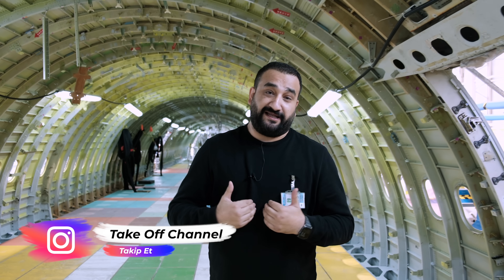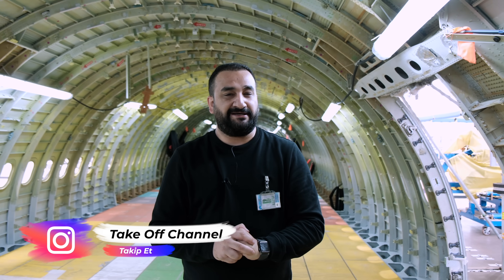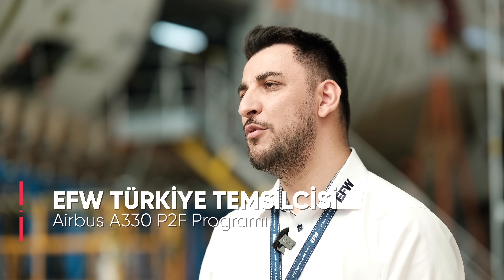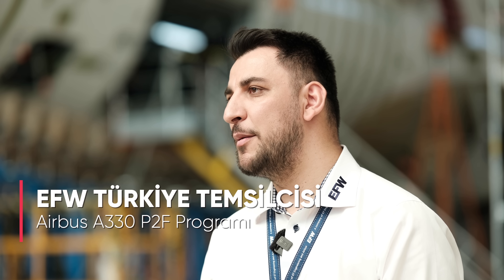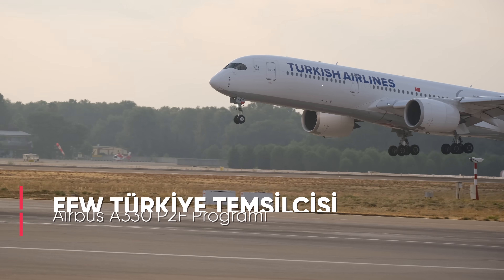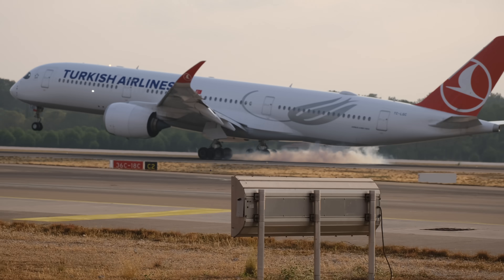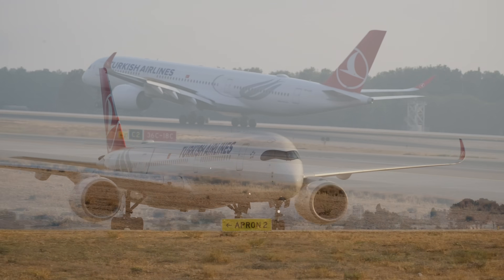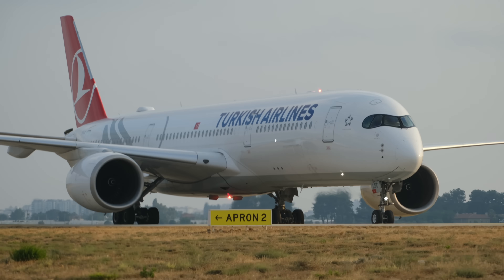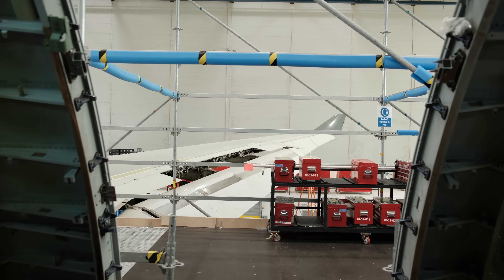Peki şu anda aklıma gelen en önemli soru şu: bir yolcu uçağını kargo uçağına neden dönüştürürüz? Bildiğiniz gibi uçakların maksimum ömrü 20 veya 25 yıldır. Kullanıldığı bölge, kullanma şekli ve bakım kayıtları bunda önemli rol oynar. Daha sonrasında operatörler bu uçakları ya scrap ederler yani gayri faal durumuna getirirler ya da yolcu uçağından kargo uçağına dönüştürerek uçaklara 20-25 yıl daha ömür vermiş olurlar.